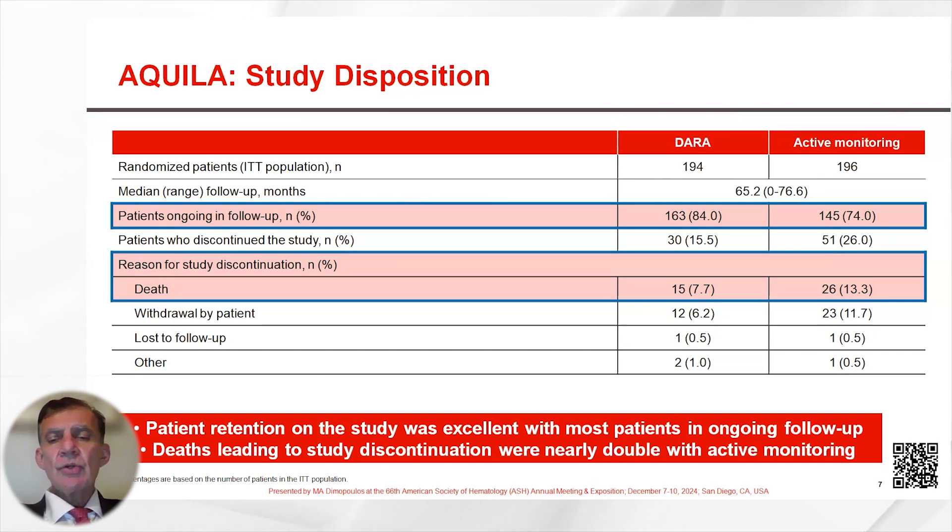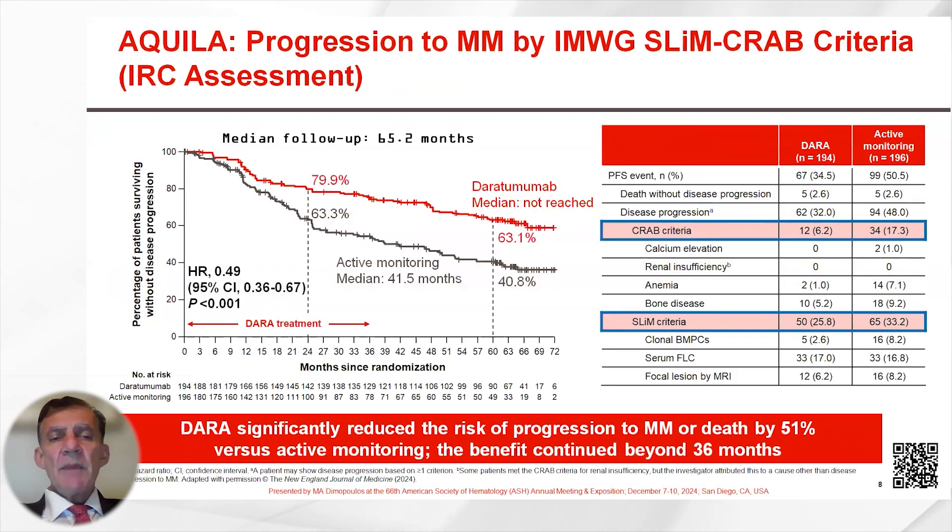Deaths leading to study discontinuation were nearly double in active monitoring. This is the primary endpoint of the study, and these Kaplan-Meier curves indicate that Daratumumab significantly reduced the risk of progression to multiple myeloma or death by 51% versus active monitoring. The benefit continued beyond the three-year treatment period — at five years, 63% of patients on Daratumumab had not progressed versus 40% of patients on active monitoring.